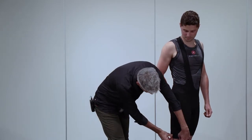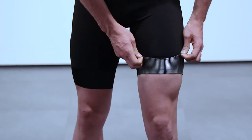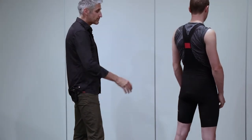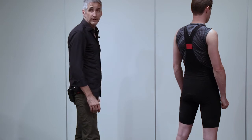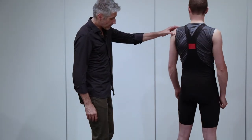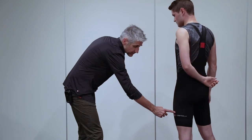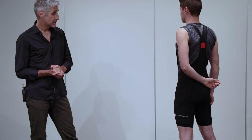We've given it a Giro 3 leg gripper. The mesh bibs — we brought that shape into the back of the short. And then on the logoing, we've cleaned it up and given a nice reflective Castelli that finishes with a smaller Scorpion logo.